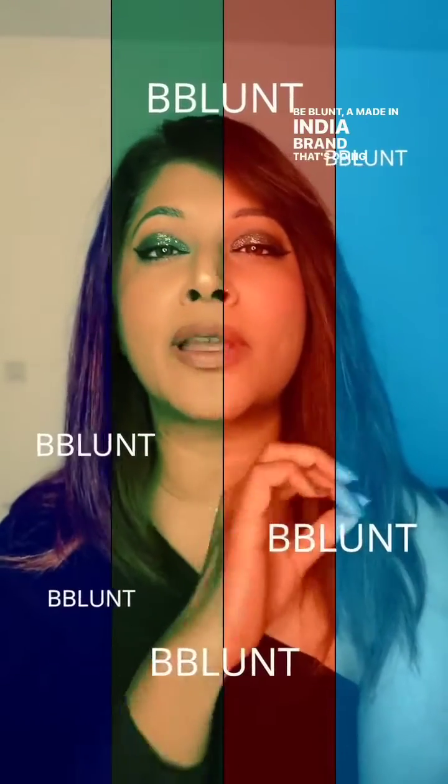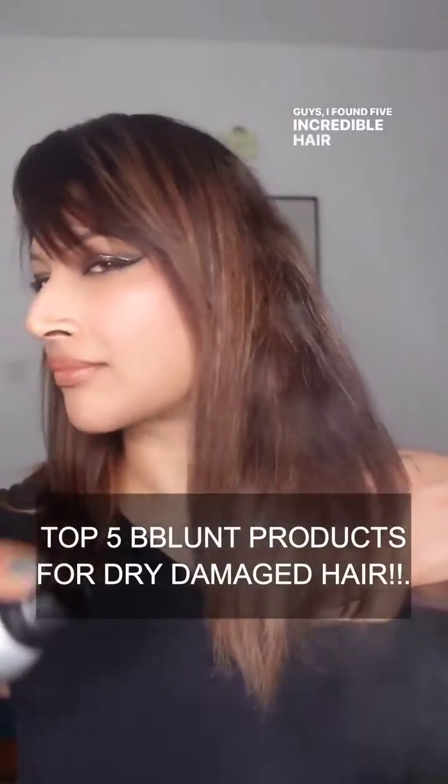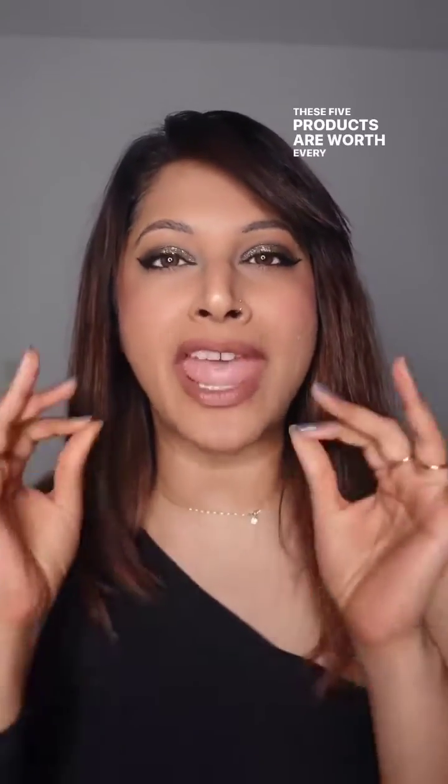Be Blunt, a Made in India brand that's doing amazing things under the hair care category. I've found five incredible hair products from this brand. If you have got colored, damaged, dry, brittle hair, then these five products are worth every penny.